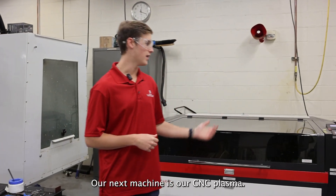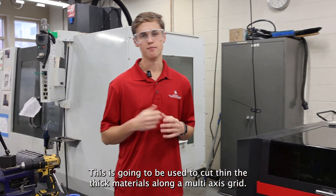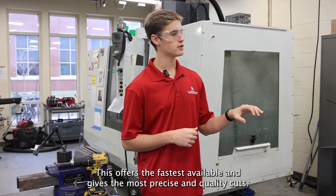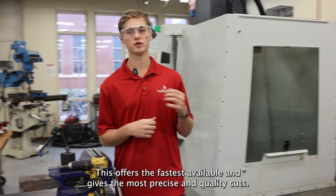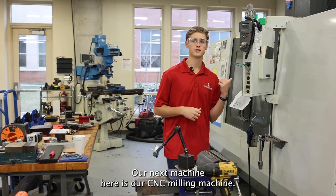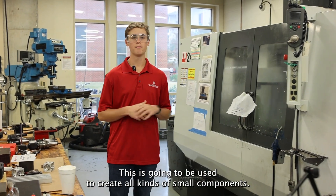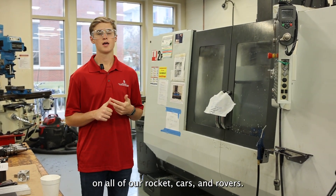Our next machine is our CNC plasma, used to cut thin to thick materials along a multi-axis grid. This offers the fastest cut available and gives the most precise and quality cuts. Our next machine is our CNC milling machine, used to create all kinds of small components for our rockets, cars, and rovers.